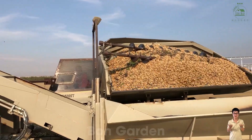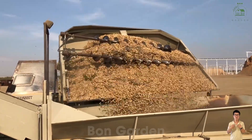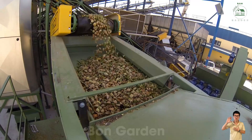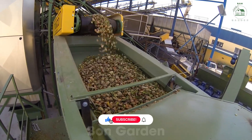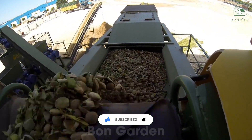After harvesting, almonds are transported to processing plants, where the next phase of their journey begins. Here the almonds are cleaned to remove dirt and debris before being sorted by size, color, and quality. Advanced technology with automated scanners ensures that each almond is thoroughly inspected.